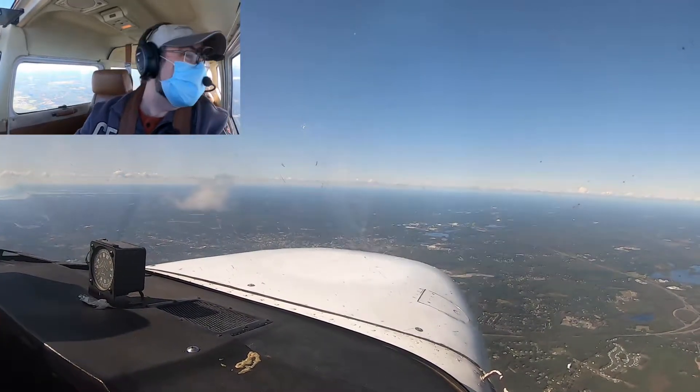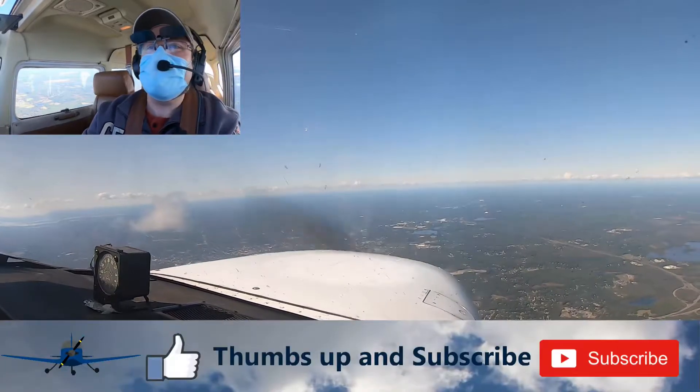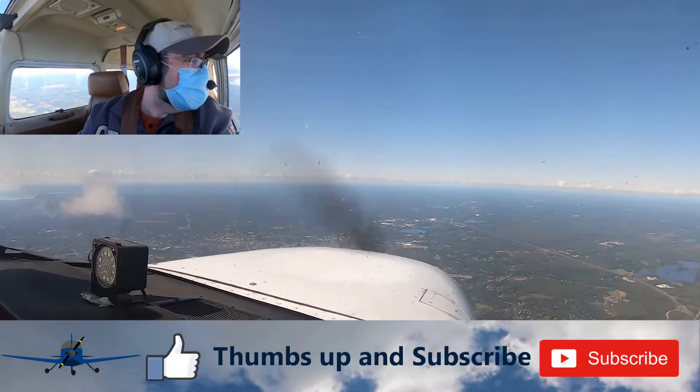That cloud's off to my left, about 2,000 feet away. It's weird that there's one cloud and then it's clear everywhere else. But regardless, we still have to keep our distance.